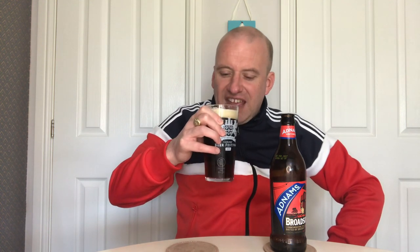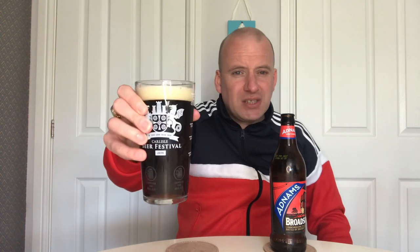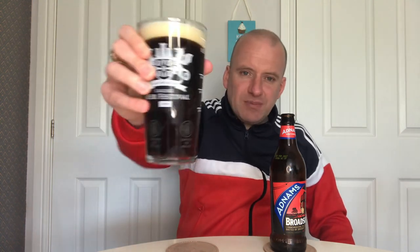Getting like a raisin, like dates, plum, a touch of maybe toffee. It doesn't smell too bad. Let's dive in — cheers.